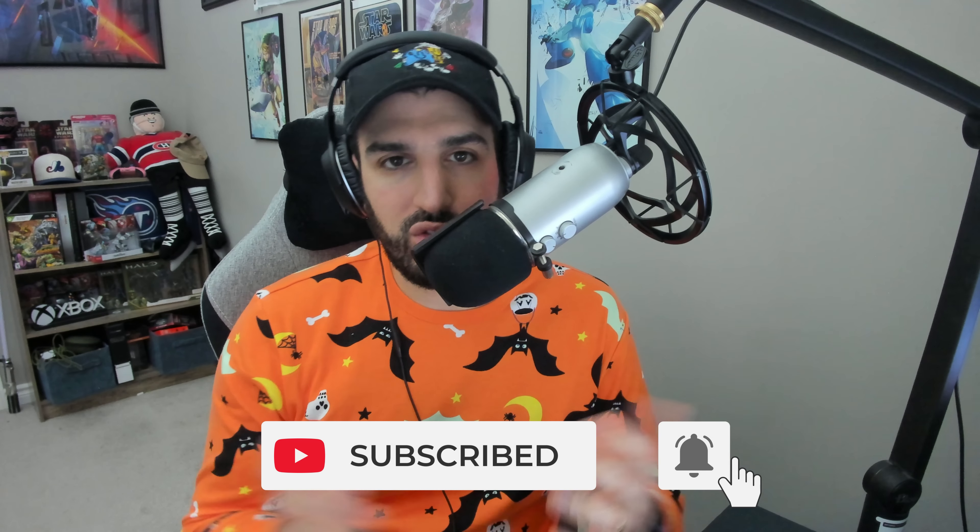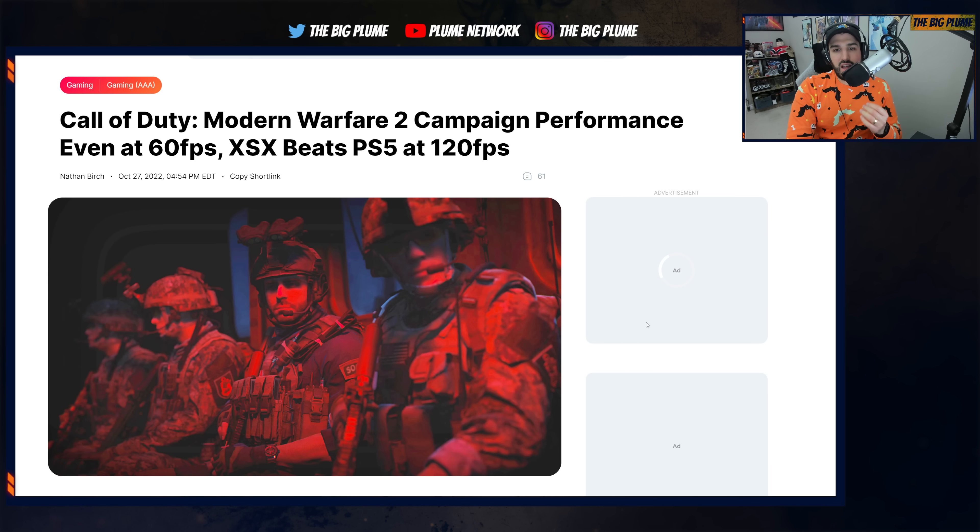But the game is also out on the consoles, of course, and there are going to be a ton of people jumping in. We have some comparisons here for the campaign when it comes to the Xbox Series X and the PlayStation 5. This is an analysis from ElAnalistaDeBits. They put out their video analysis looking at the performance, resolutions, and everything of the Call of Duty Modern Warfare 2 campaign. A multiplayer comparison will be coming out soon as well.